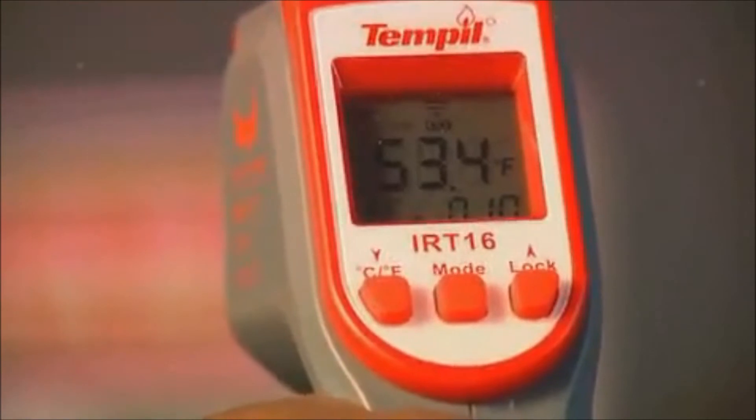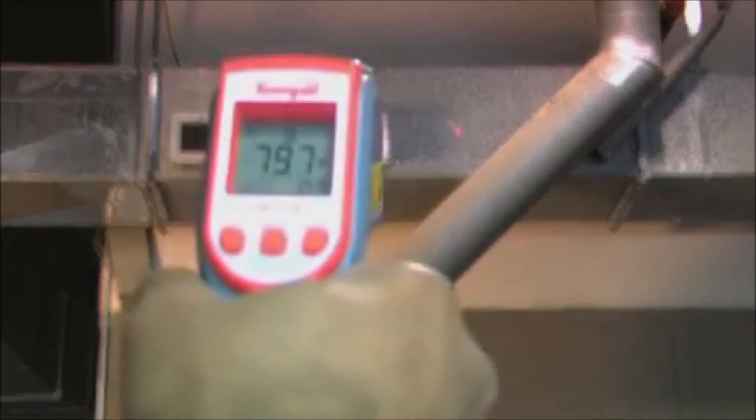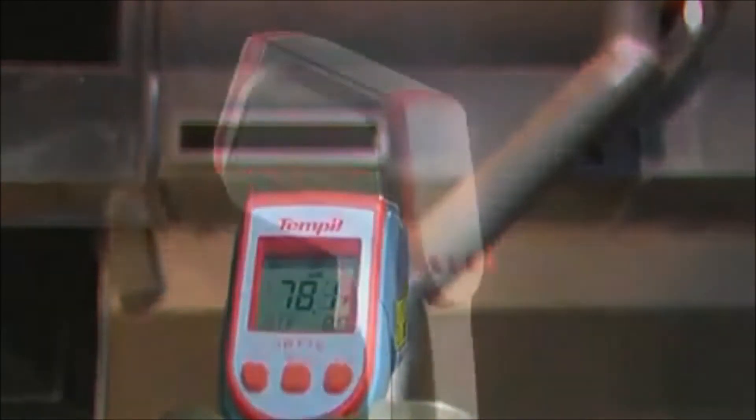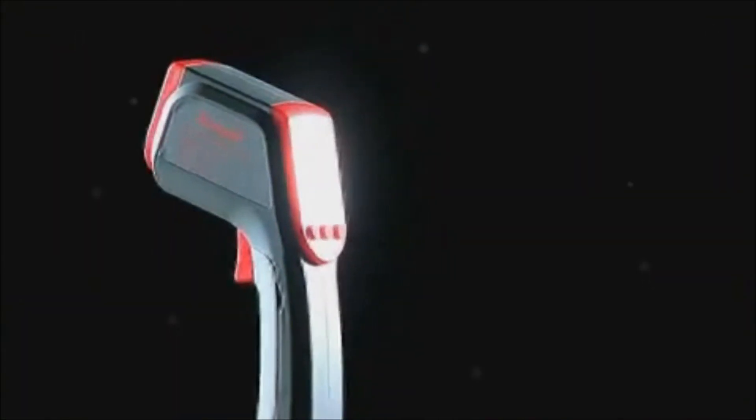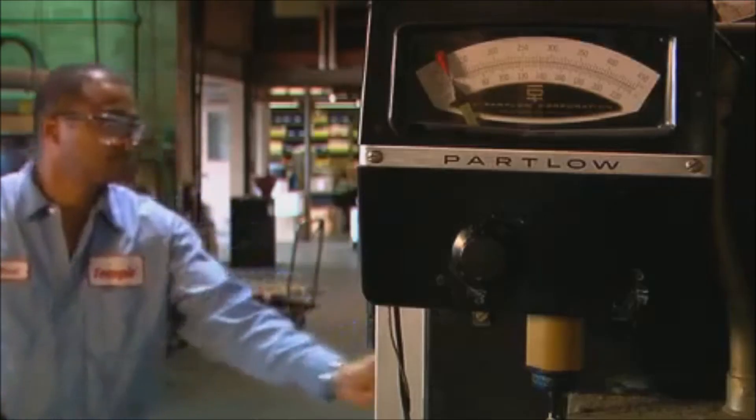It is particularly useful when measuring surfaces that cannot be touched or reached. Designed for a wide range of non-conventional applications, the IRT16 measures from minus 76 to 1,157 degrees Fahrenheit.